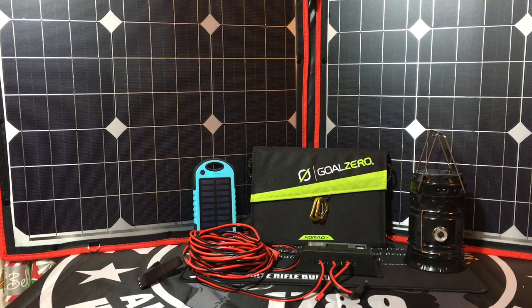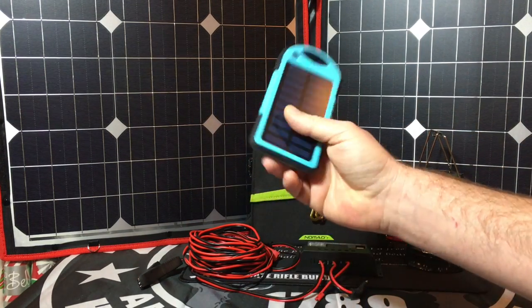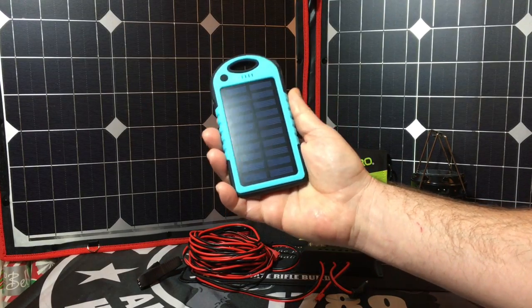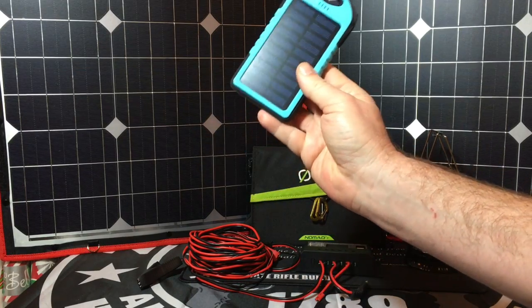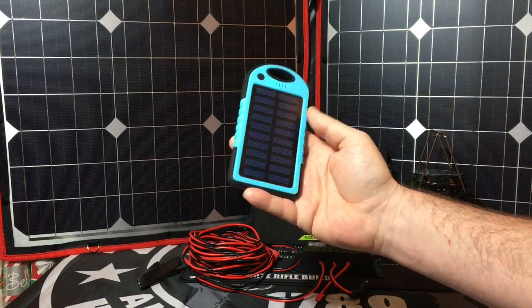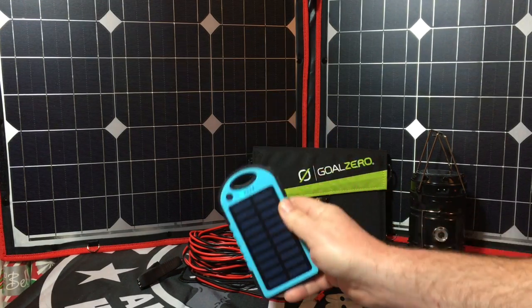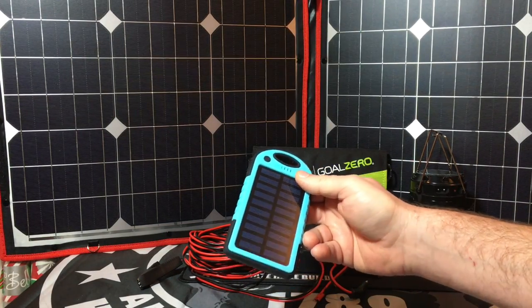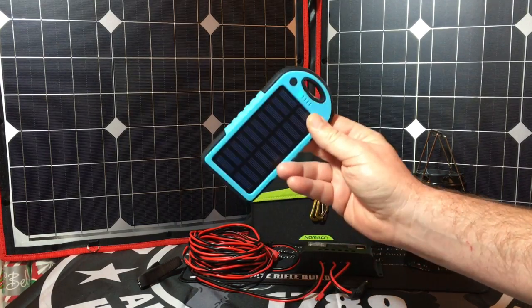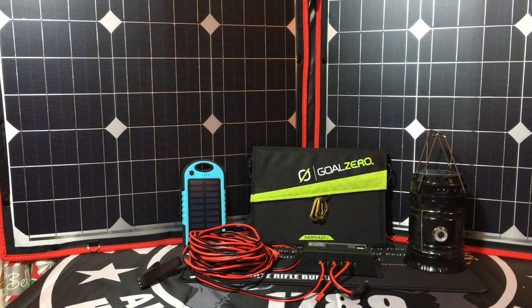The first thing I want to talk about is one of the most simplest things that you can get — you can order them on Amazon or all over the internet — just a little solar charger like this. Once this thing is charged, you can charge maybe a cell phone one time off of it. These are relatively cheap; you can get them for between $10 and $20 all day long. They won't get you a lot, but if you just need something to back up and charge a cell phone with this little thing, it works great. It takes about four hours to charge up in the sun — just something cheap you can put in a bug out bag or have laying around the house.